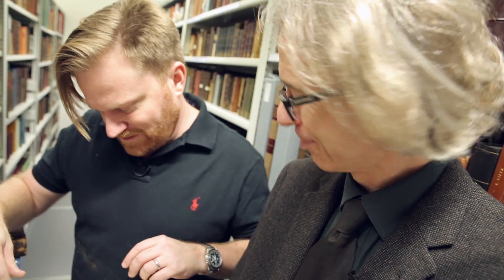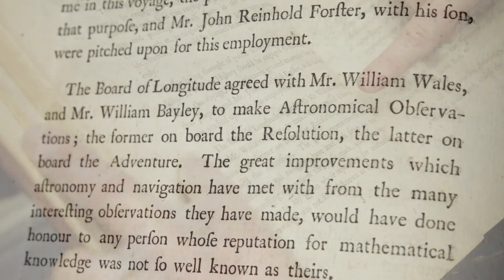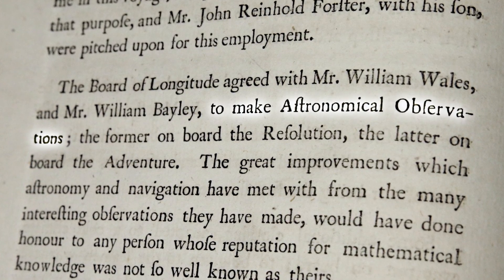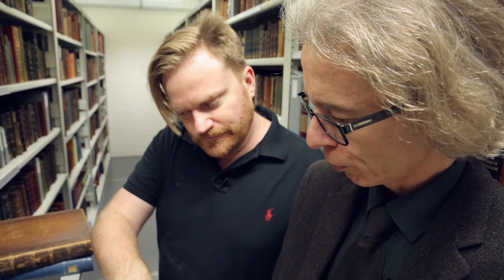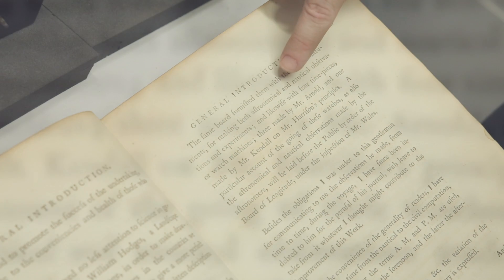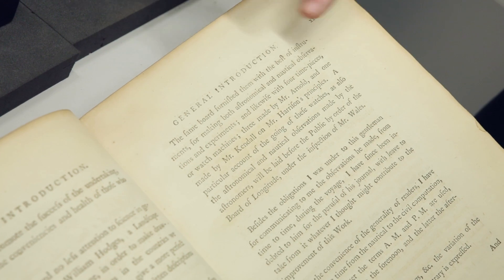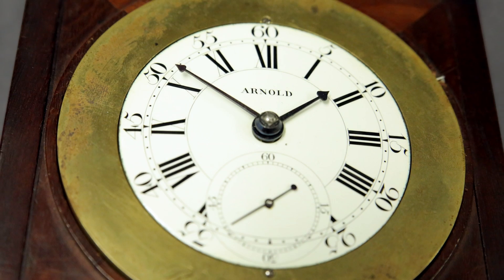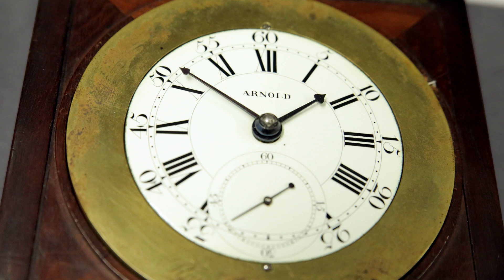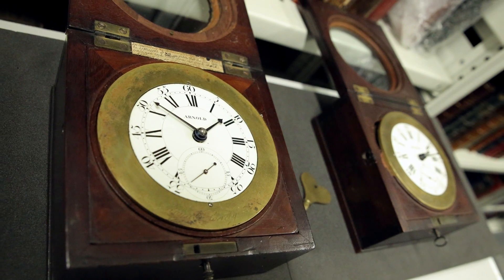He wrote a Royal Society paper on the subject. Now, to nail down these clocks: the Board of Longitude agreed with Mr. William Wales and Mr. William Bailey to make astronomical observations. These two were the astronomers — one on each ship — in charge of the instruments and the clocks. The Longitude Board furnished them with the best instruments for astronomical and nautical observations and experiments, and likewise with four timepieces, or watch machines: three made by Mr. Arnold and one made by Mr. Kendall. So K-1 is Mr. Kendall's instrument, and these two are Arnold's. Where's the third one, Keith? We don't have it, unfortunately, in this collection.